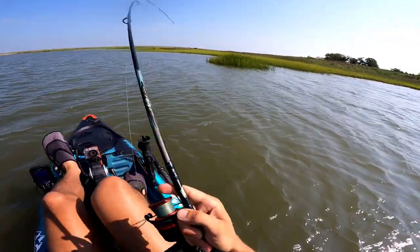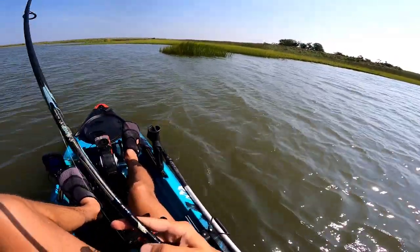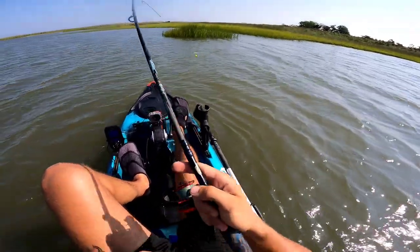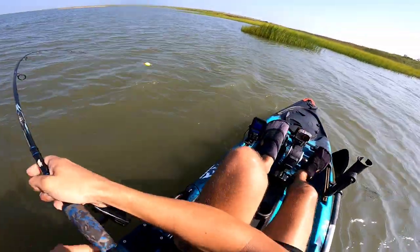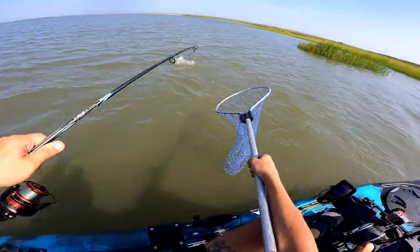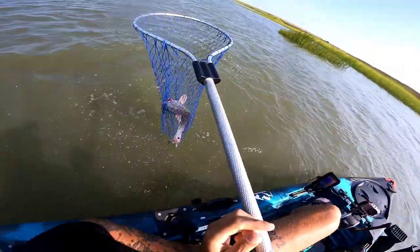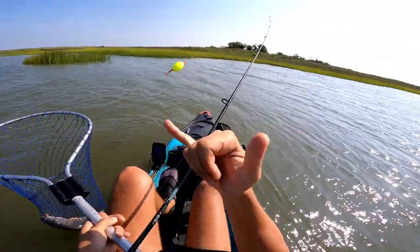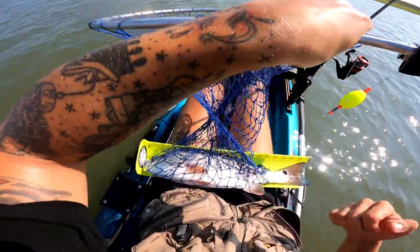Oh yeah, here's a redfish baby — look at that, pulling out drag! I told you this spot, this little island right here, never ever fails. Oh yeah! Nice fish, nice fish — and in the net he goes! You can't beat the fight on these reds. So this one is about 19 and a half inches, so a nice keeper.